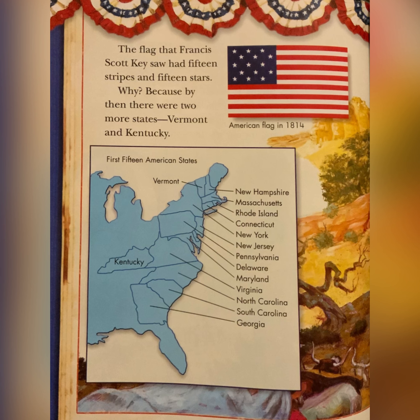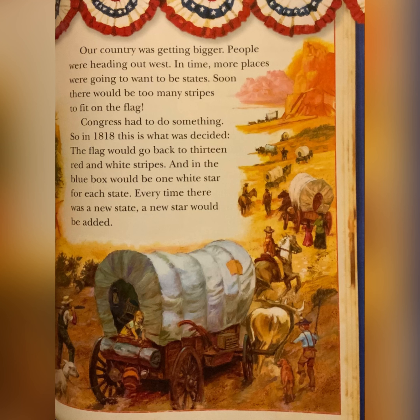The flag that Francis Scott Key saw had 15 stripes and 15 stars. Why? Because by then, there were two more states — Vermont and Kentucky. Our country was getting bigger. People were heading out west, and in time, more places were going to want to be states. Soon, there would be too many stripes to fit on a flag. Congress had to do something. So in 1818, this is what was decided: the flag would go back to 13 red and white stripes, and in the blue box would be one white star for each state. Every time there was a new state, a new star would be added.